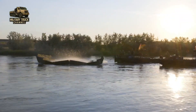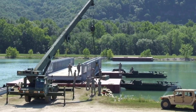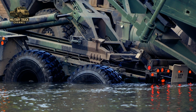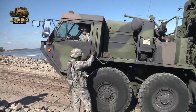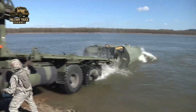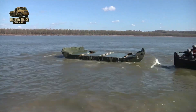Before the LHS existed, bridge components required cranes or specialized recovery vehicles — a process that took time and manpower. With the LHS, engineer units could deploy bridge modules in minutes, not hours. This innovation turned the M-1977 into a force multiplier, making it one of the most efficient engineering support vehicles ever fielded by the U.S. Army.